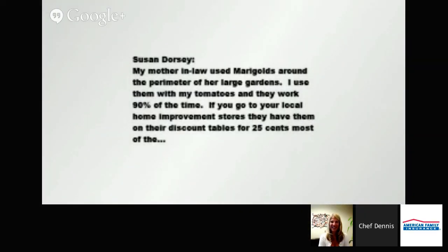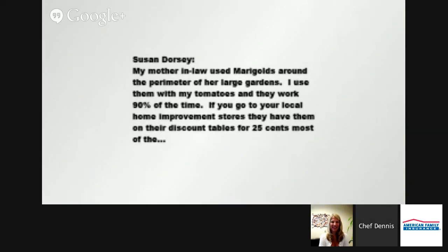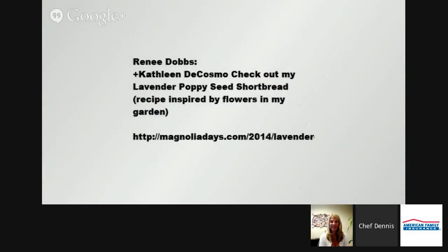We're getting a lot of talk on the marigolds here. Susan Dorsey says her mother-in-law used marigolds around the perimeter of her large gardens, and she uses them with her tomatoes — they work 90% of the time. If you go to local home improvement stores, they have them on their discount tables for 25 cents most of the time and they just spring to life when you replant them. Kathleen DeCosmo also mentioned she's got a ton of lavender, and Renee posted a wonderful lavender poppy seed shortbread recipe. You can really think outside the box with these herbs and what you can make with them — especially if you get kids involved too.